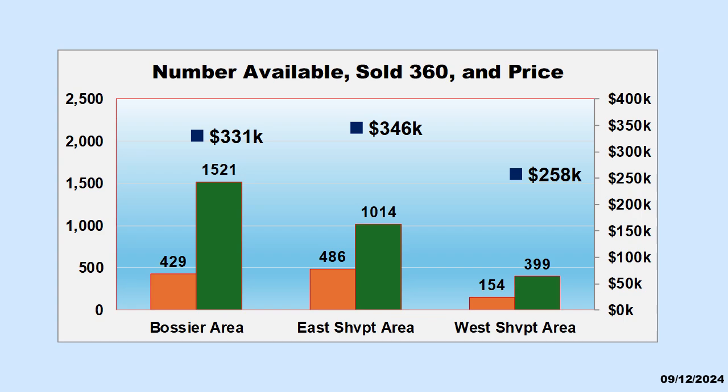This is a picture of the three areas with potential bargains: the Bossier area, East Shreveport area, and West Shreveport area. This picture shows the number of available listings and the number sold in the past year. It also shows the average list price in each area. These available listings represent the pool of potential bargain houses and provide a perspective of the opportunities. Although this picture will not likely drive buyer behavior, it does provide a strong basis for understanding our market.